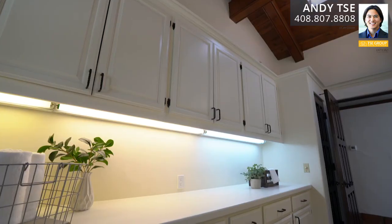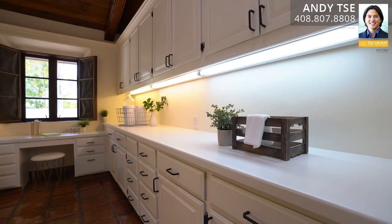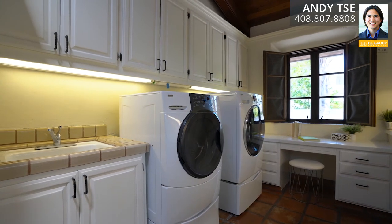The indoor laundry room space features built-in cupboards and additional shelving, plentiful counter space, utility sink, storage closet with extra shelving, Kenmore washer and LG dryer, and terracotta tile flooring.